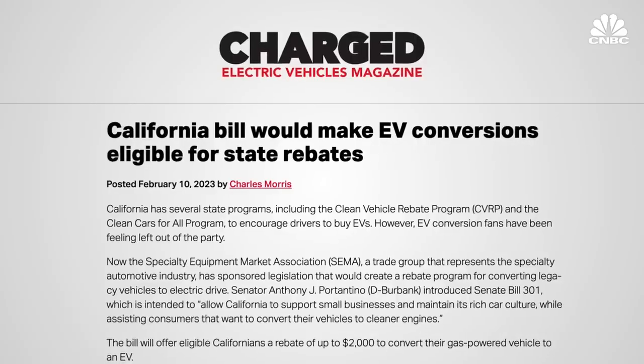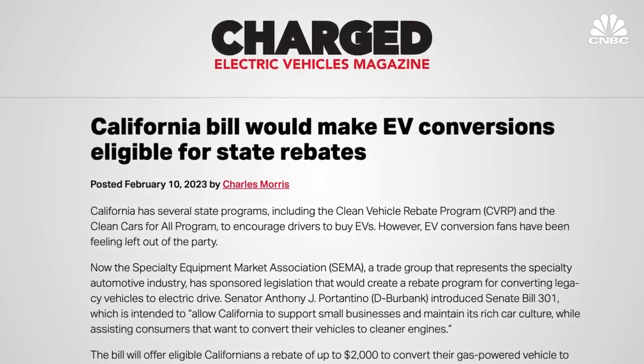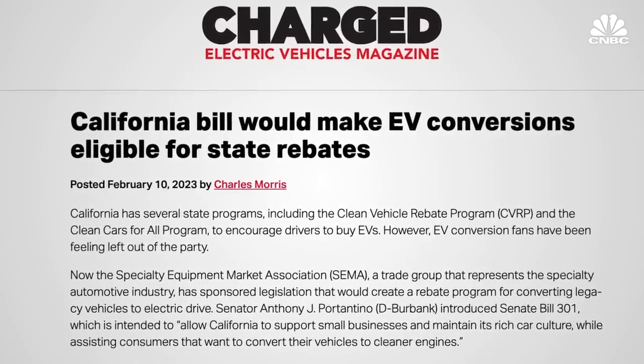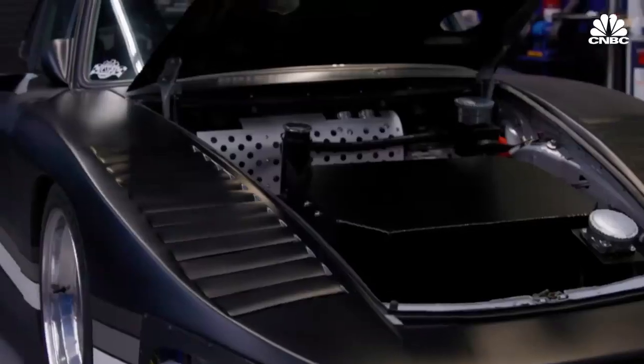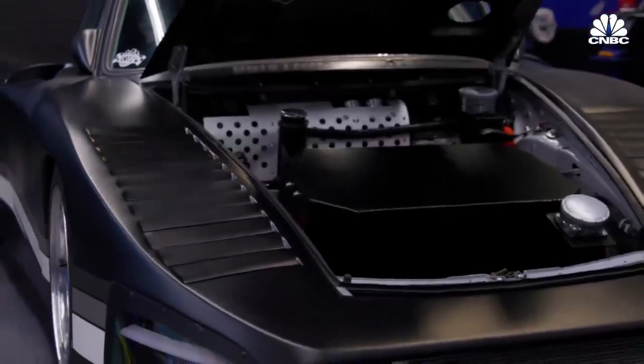SEMA holds an annual business trade show in Las Vegas that attracts 160,000 people in the aftermarket community. In recent years it has seen the number of EV-focused products grow exponentially. Two years ago we had an EV section at the show that was 2,000 square feet. This last year it was 22,000 square feet — I'm sure in the next five years it'll be 100,000 square feet. SEMA also introduced a bill called SB 301 before the state of California to provide incentives for people converting gas vehicles — a $2,000 rebate for conversions, similar to what's available for new EV purchases.